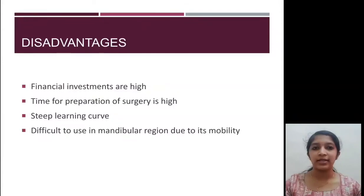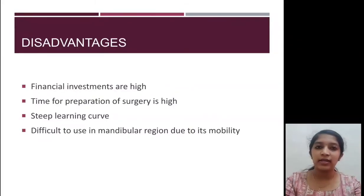However, it has a few disadvantages. The cost of investment for the setup is very high, making the surgery expensive. The preparation time is high, it has a steep learning curve, and when used in the mandible it poses difficulties due to the mobility of the mandible.